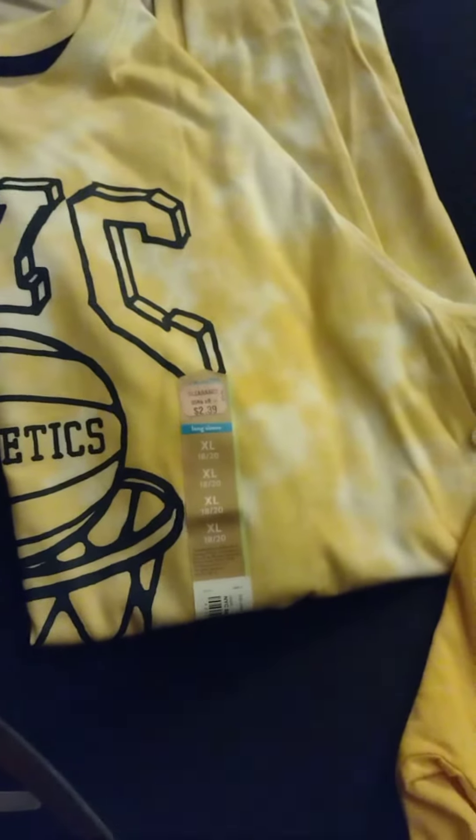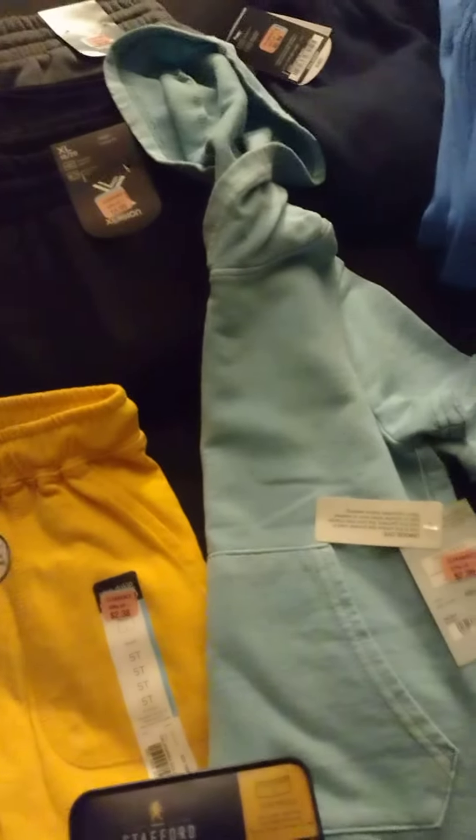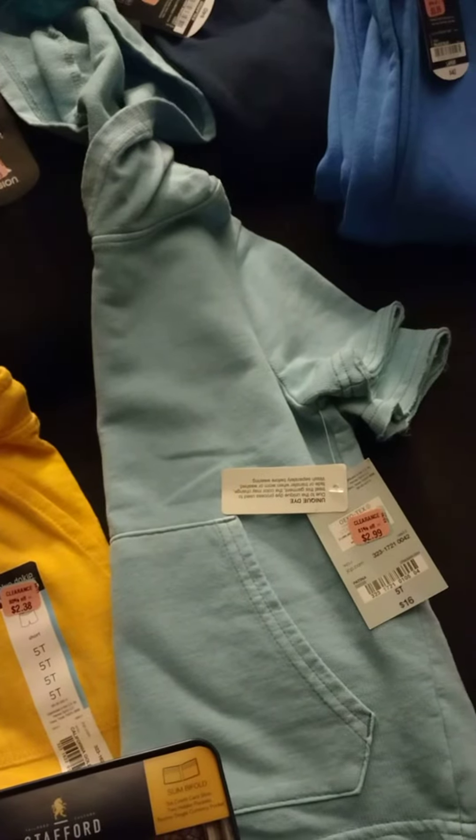I also got shirts for my boys in the next size up for next year — some of them are long sleeves. It's a great time to shop ahead and save yourself lots of money rather than having to buy sweatpants and long sleeve shirts at full price. This is definitely a great time to shop.